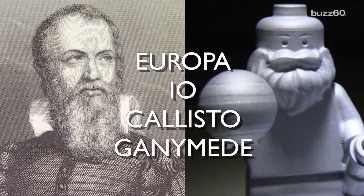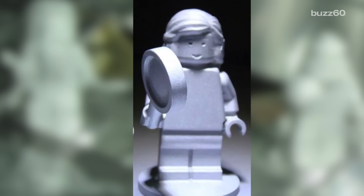He discovered four of Jupiter's largest moons. The Roman god Jupiter holds a lightning bolt, and Jupiter's wife Juno holds a magnifying glass to signify her search for the truth.